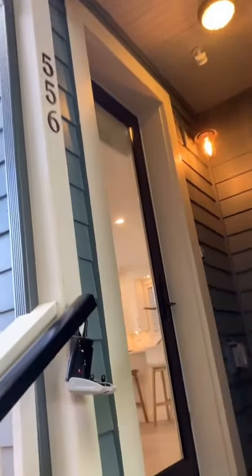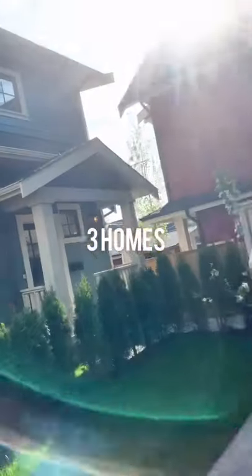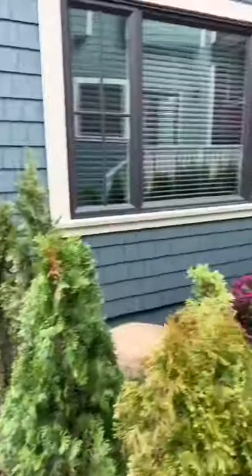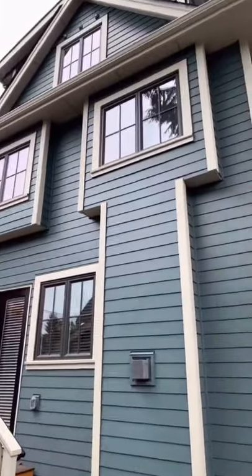One way this issue is being addressed is by adding density to single family neighborhoods. This property here in Mount Pleasant is a prime example where you have a front and back duplex style home plus a detached infill property. These are all independently strata titled and can be sold separately. Think of it sort of as a boutique townhouse development.